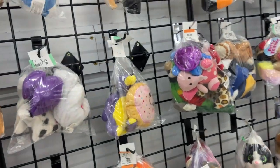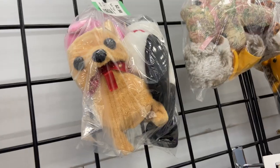If you go to the flea markets as much as I do, you know the most annoying toy ever made.